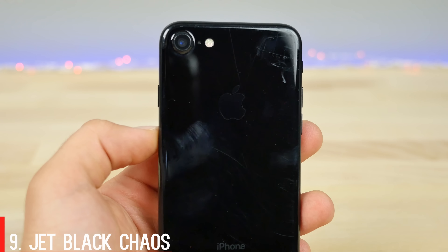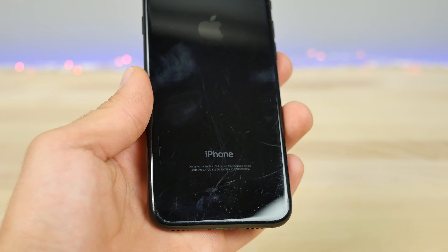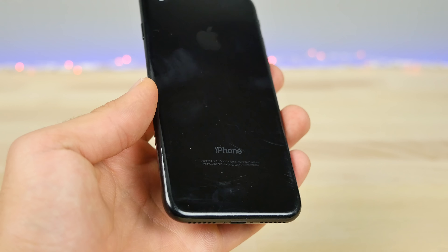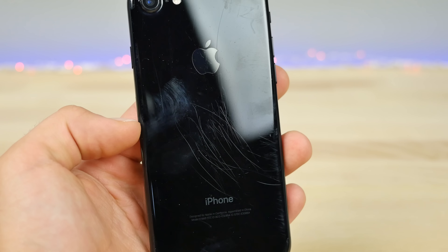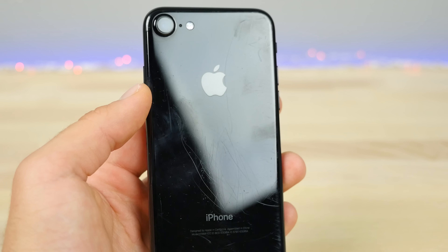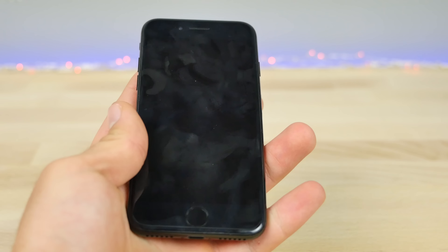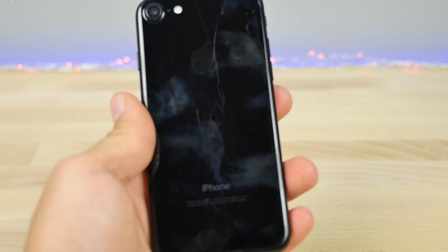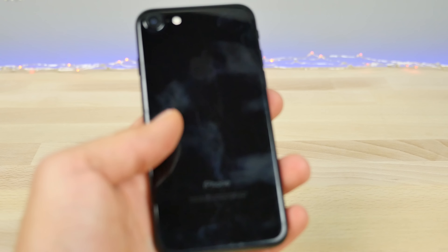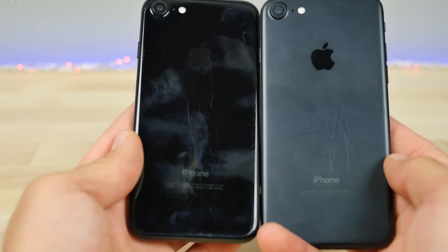The jet black color is extremely rare and extremely hard to find, and there's a reason for that — manufacturing issues. A lot of manufacturers are producing these phones but they're not up to Apple standards. Apple said it's very hard to make this finish and to get the standards they want is even harder. So the reason you're not getting your 7 Plus until November is because of those low yield manufacturing issues.